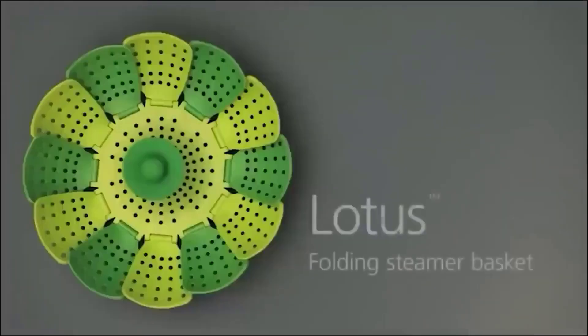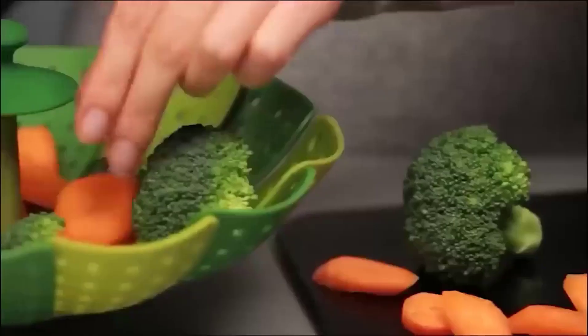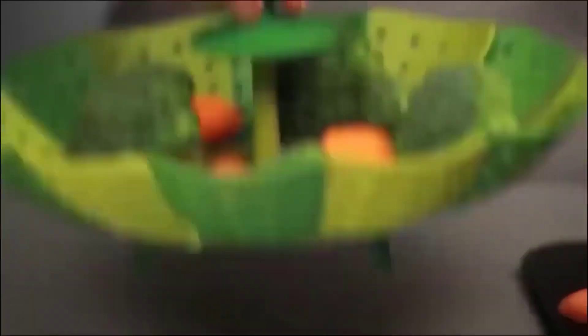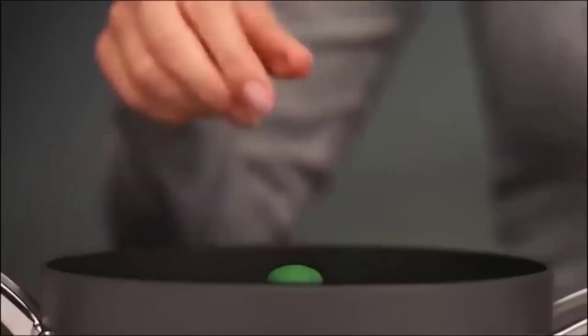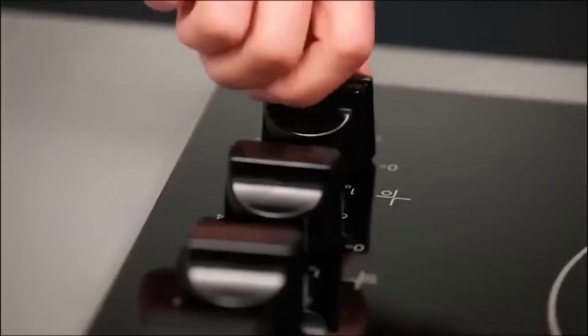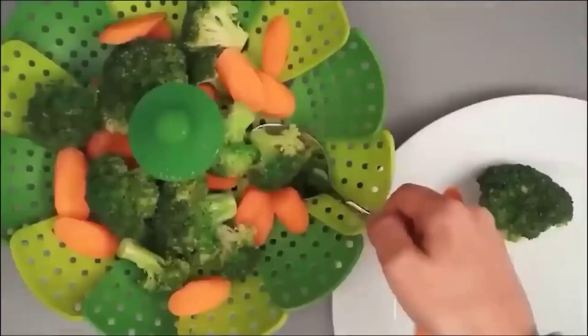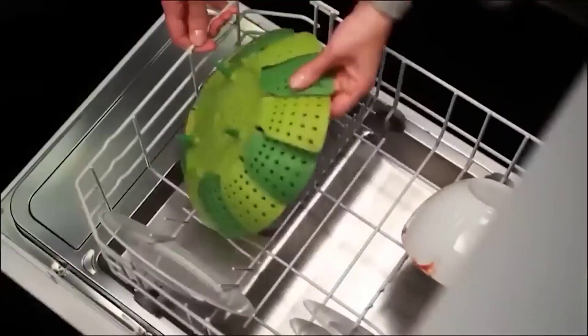This is a folding steam cooker called Lotus, with which your dishes will be not only tasty but also healthy. It is so named because of its many opening petals, which are responsible for adjusting its capacity. Thanks to this, the cooker can be used in both medium and large pots with a diameter starting from 16 centimeters. In addition to the petals, the design also includes feet and a comfortable handle with a rubber lid, so you will not risk getting burned.